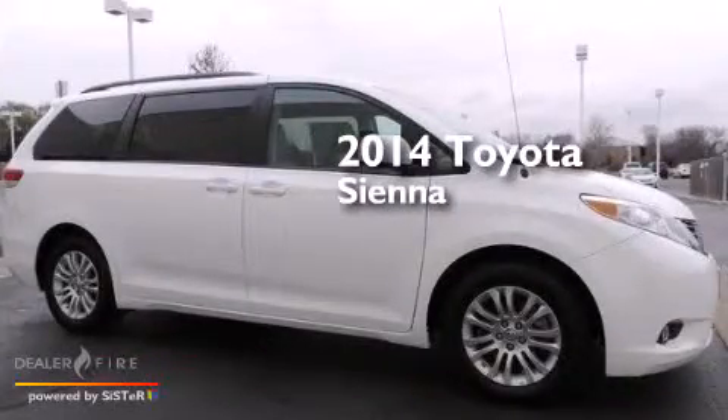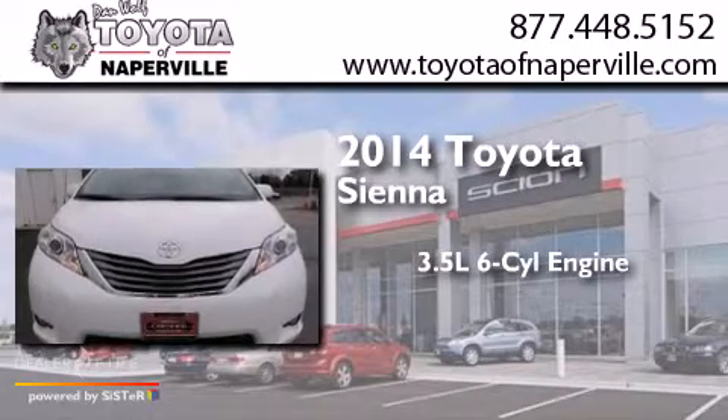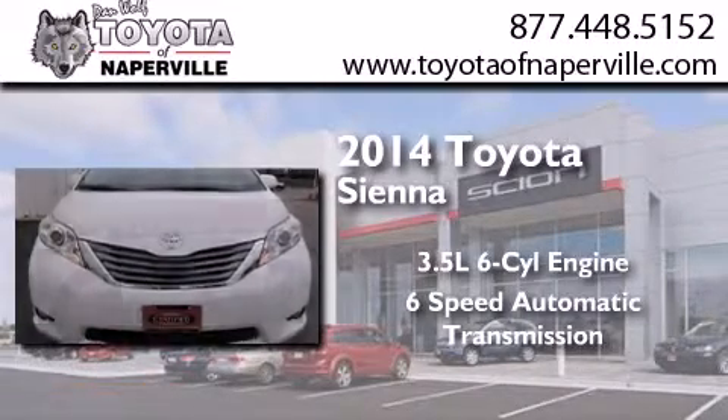This is a 2014 Toyota Sienna. It has a 3.5-liter six-cylinder engine and a six-speed automatic transmission.